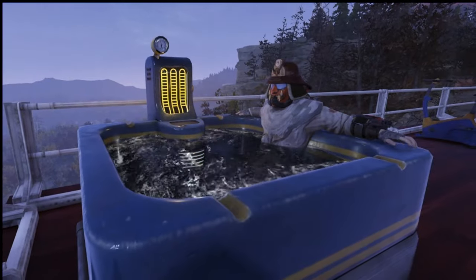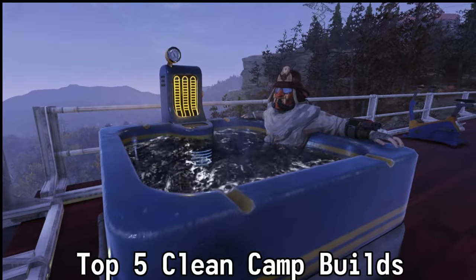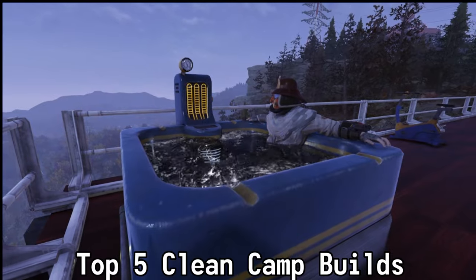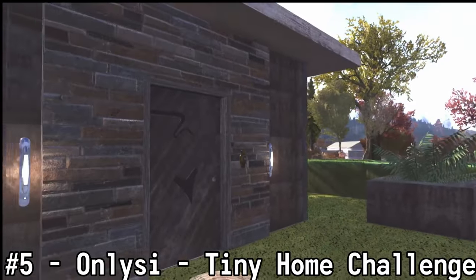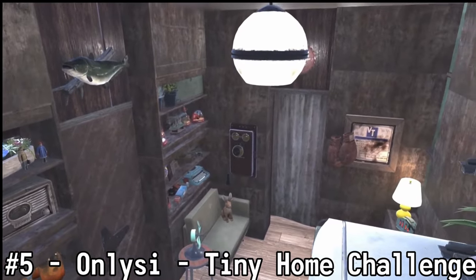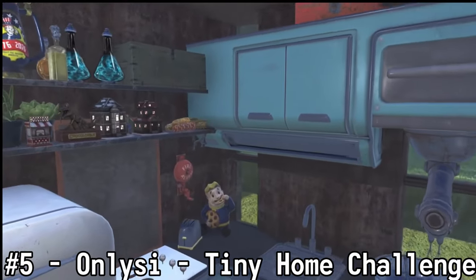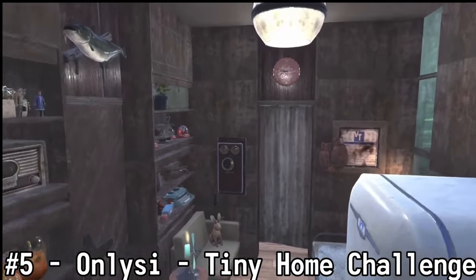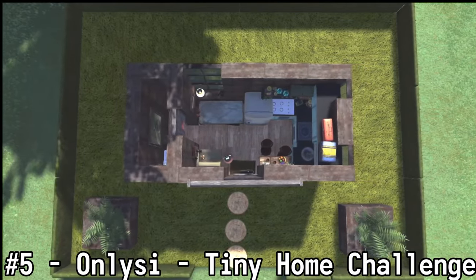So with all of that being said, let's get in here and check out these top five camps of the week. Starting off the top five clean camps, at the number five spot we have OnlySci with a tiny home challenge. Sometimes great things aren't these big mansions with huge footprints, and OnlySci shows this off with his build. There were some great merges that I had to watch the video two or three times to notice. The budget used was only 60%. OnlySci, amazing job on this build.